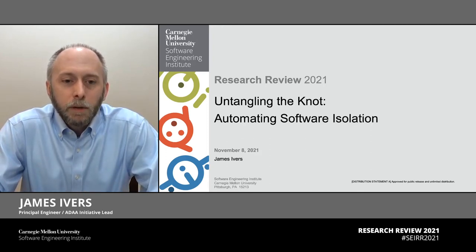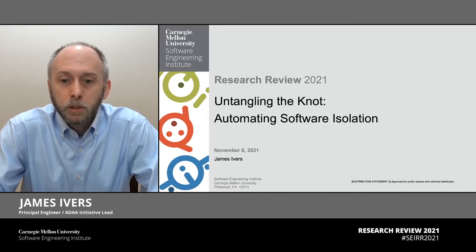Hello, I'm James Ivers, and I'm here to tell you about the Untangling the Knot research project. In this project, we've been focusing on automation that can help us speed the pace at which we evolve our software to meet new needs.